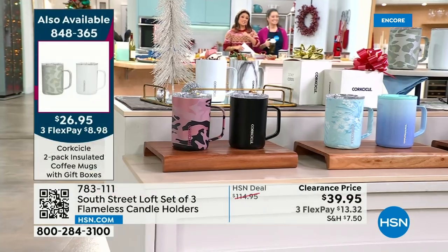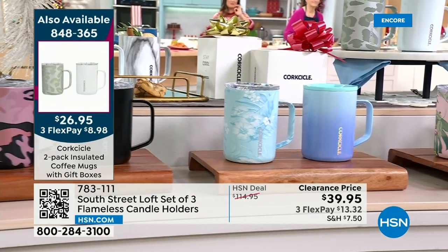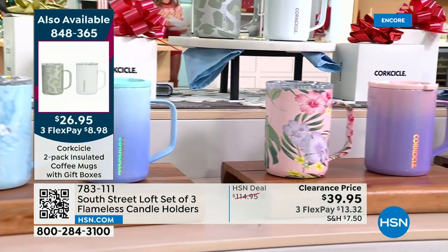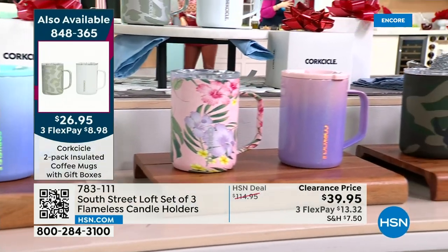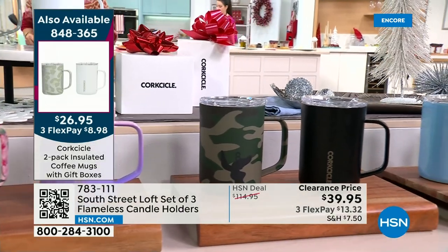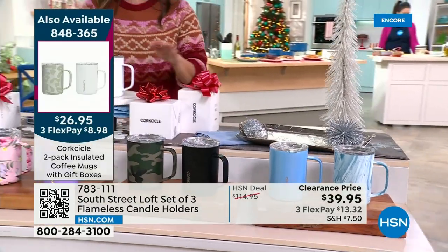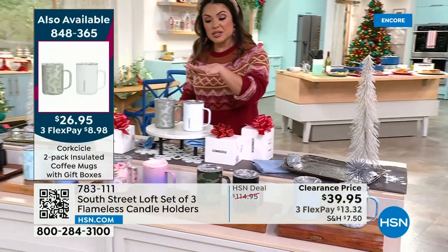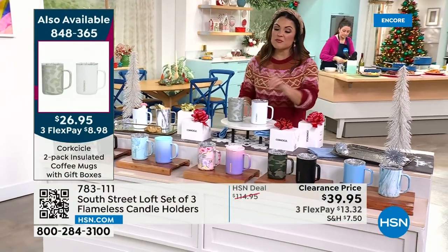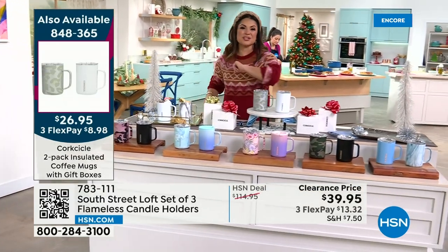We've got more clearance to share. Did you catch our Today's Special? 2,500 of you have already picked it up from Corksicle — a two-piece set of their best-selling 16-ounce triple insulated coffee mugs. One of these is $35 out in retail — one. So for $26.95, you're getting that plus a second: two mugs, two lids, two boxes — a $75 value. 24 hours only, and if you want the pink floral, you need to order it before you go to bed tonight.